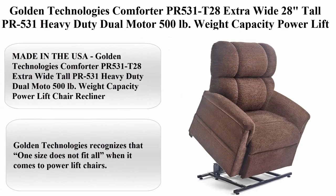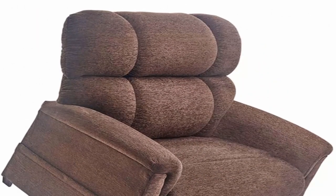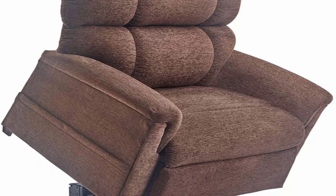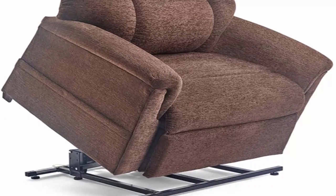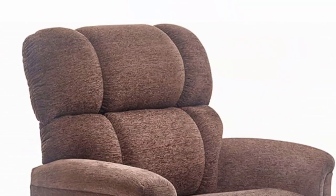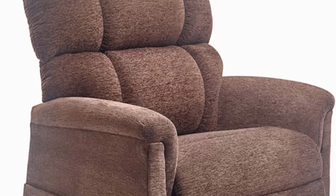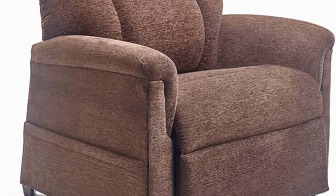Golden Technologies Comforter Prairie 531 T28 — extra wide, 28 inches tall. The Prairie 531 is a heavy duty dual motor lift chair with a 500-pound weight capacity, available in bittersweet dark brown fabric with in-home delivery and setup. Features a hand-stuffed seam back with exceptional lumbar support and full chaise pad support for total body comfort.